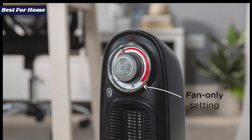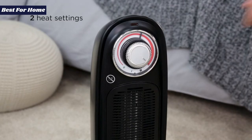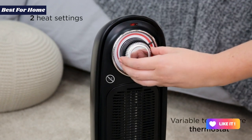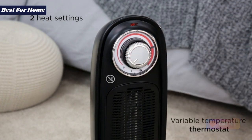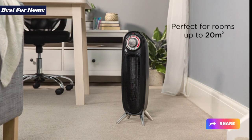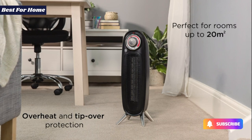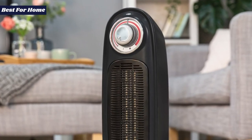The two rotary controls are nice and intuitive. The chrome effect plastic dial switches between off, fan mode, and the two power settings, while the black ring behind it handles the thermostat. As a bonus, it's also surprisingly quiet even running at full blast, and the casing doesn't get too hot to handle while in use.